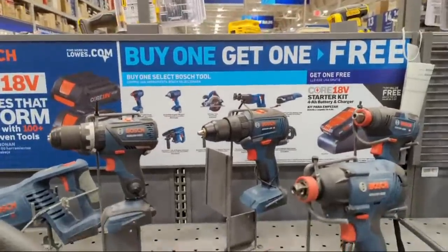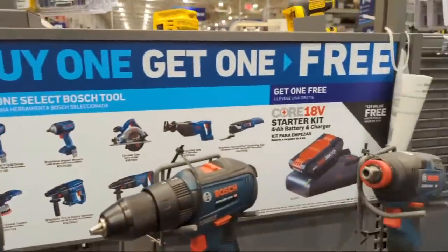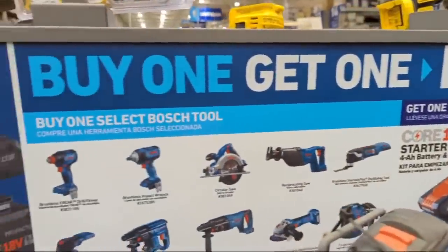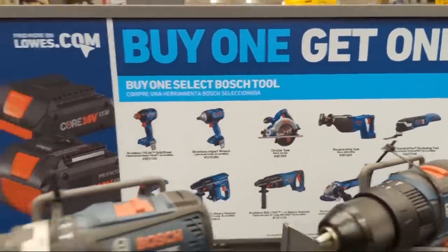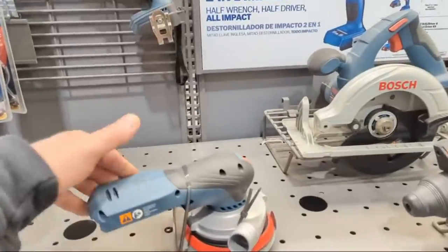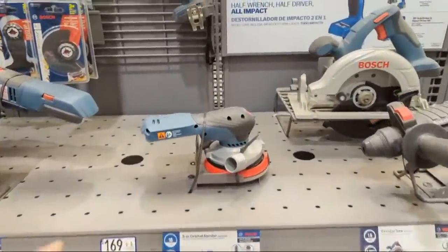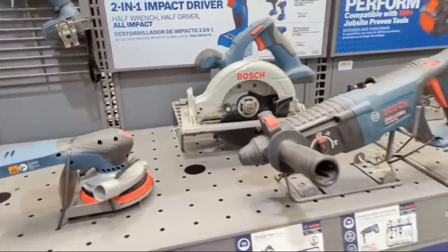Bosch is doing buy one get one free - you have their four amp-hour starter kit with a charger. Any one of these bare tools and you're going to score that. I'm loving the looks of this random orbital sander - five-inch orbital sander. It looks really cool with a nice adapter for the vacuum.